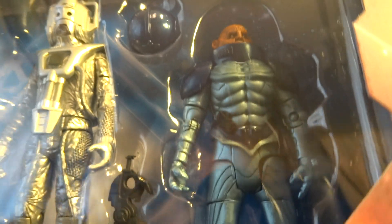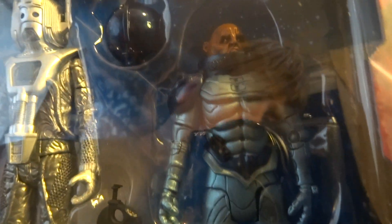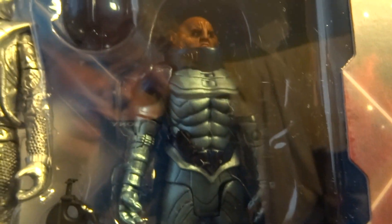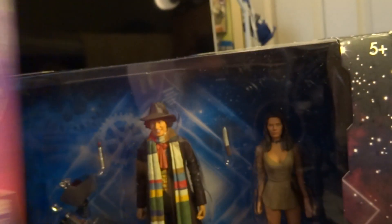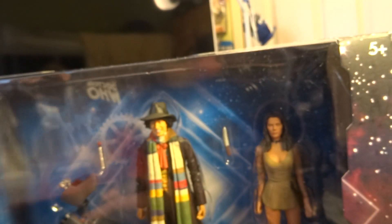We've got Commander Sontaran, who's basically exactly the same as his original release except he's been given a more glossy, more metallic paint job this time. However, I've noticed his Sontaran badge actually has the wrong number of items — on the original release it was five, whereas on this one there's actually only three. I don't know if that's just my one or not.